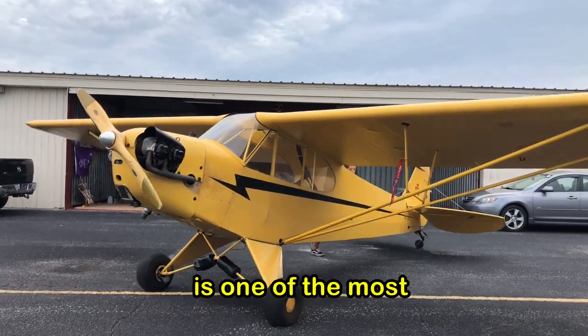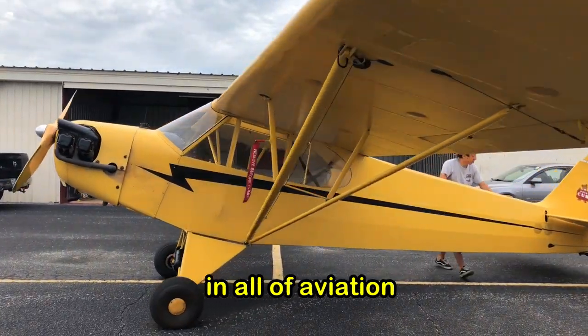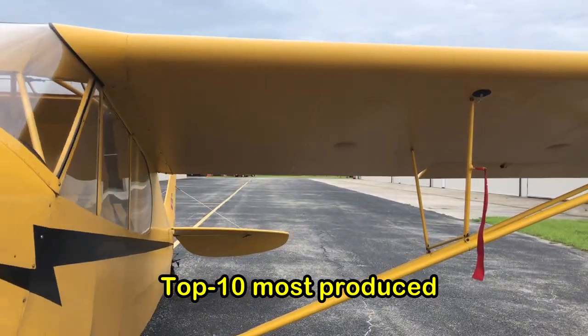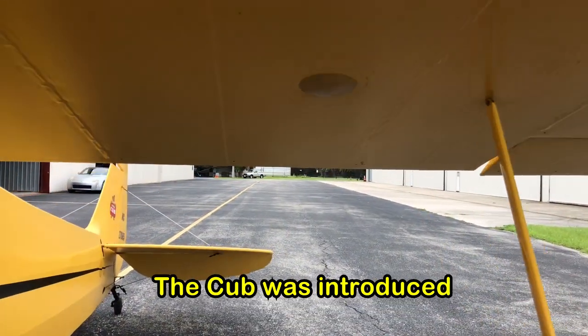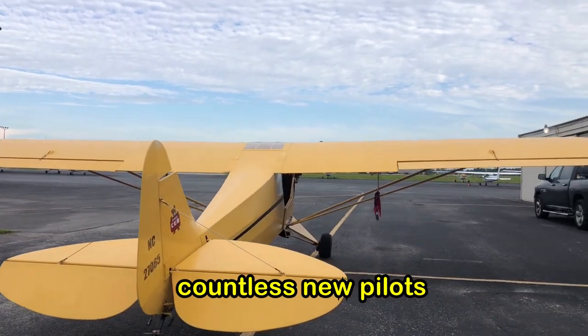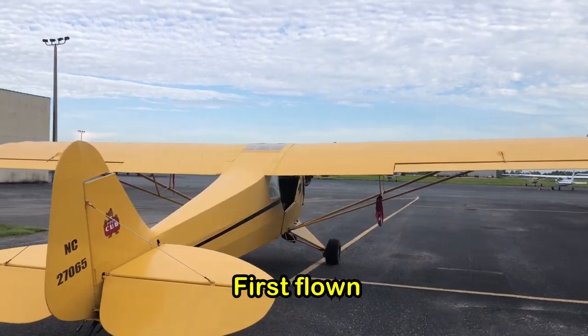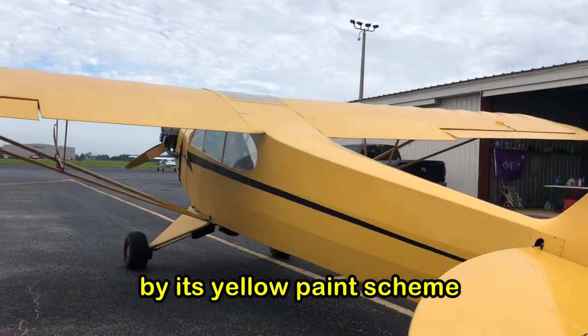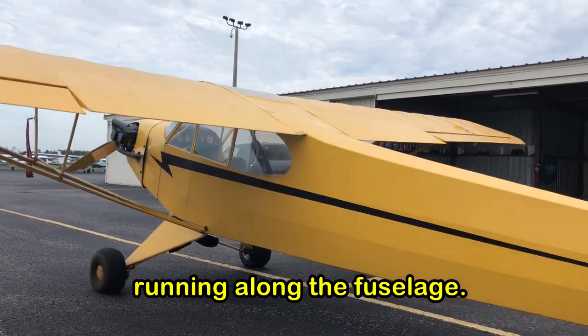The Piper J3 Cub is one of the most important aircraft in all of aviation. With around 20,000 examples built, the Cub is in the top 10 most produced aircraft of all time. The Cub was introduced as an easy to fly and maintain aircraft and has trained countless new pilots in its 80-year history. First flown in 1938, the Cub is instantly recognizable by its yellow paint scheme and black lightning bolt running along the fuselage.